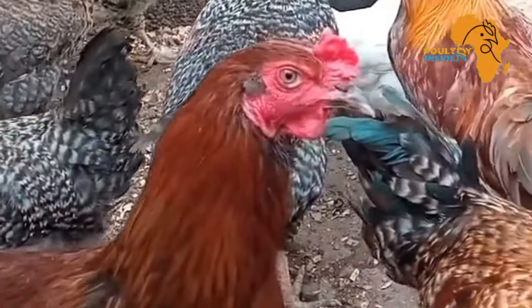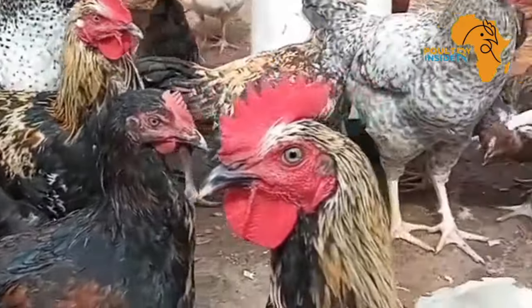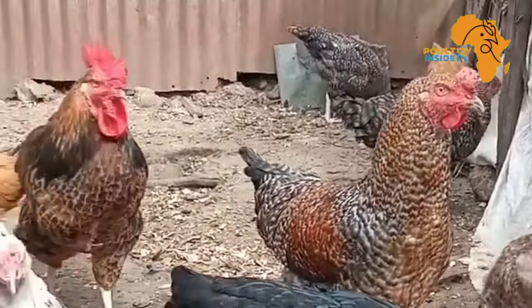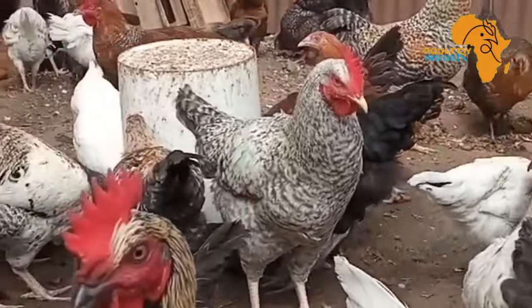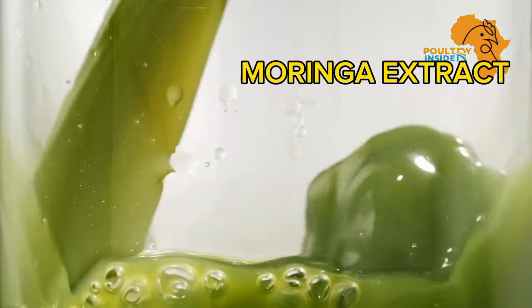Imagine robust, healthy chickens thriving in your backyard, gaining weight faster than ever before. What if I told you this isn't just a hopeful scenario, but a reality achievable through the wonders of a simple natural supplement? Welcome to the world of Moringa Extract, a game changer in poultry science.